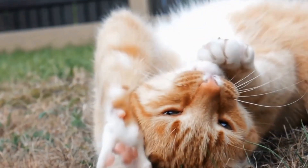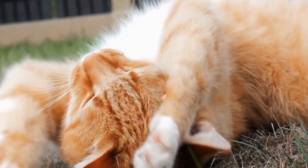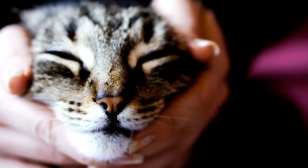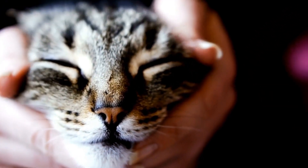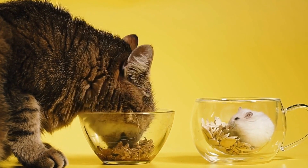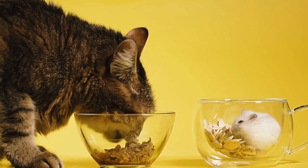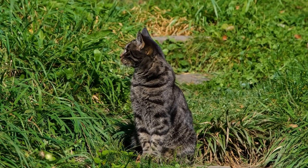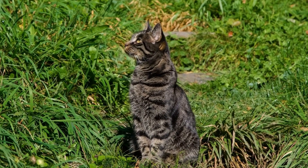Cats and their love for laptops — adorable interruptions. Cats have always had a way of stealing our hearts with their cuteness and charm. They can melt even the coldest of hearts with a simple purr or a gentle nudge. But one of the most endearing, and at times slightly annoying, things about our feline friends is their love for laptops.